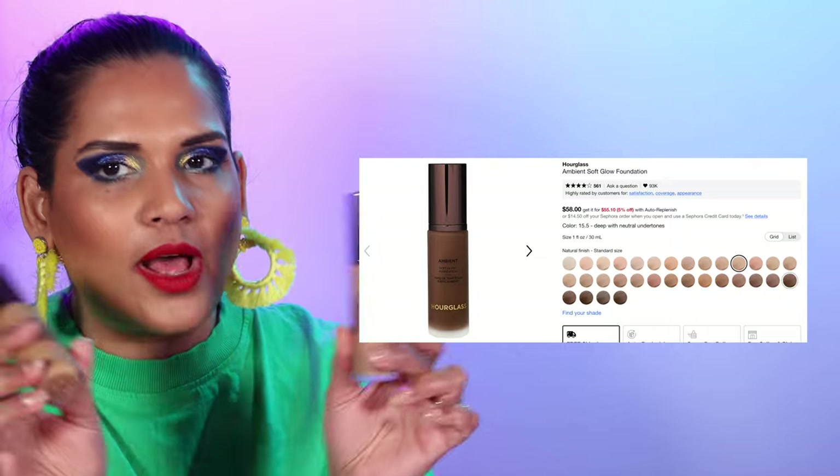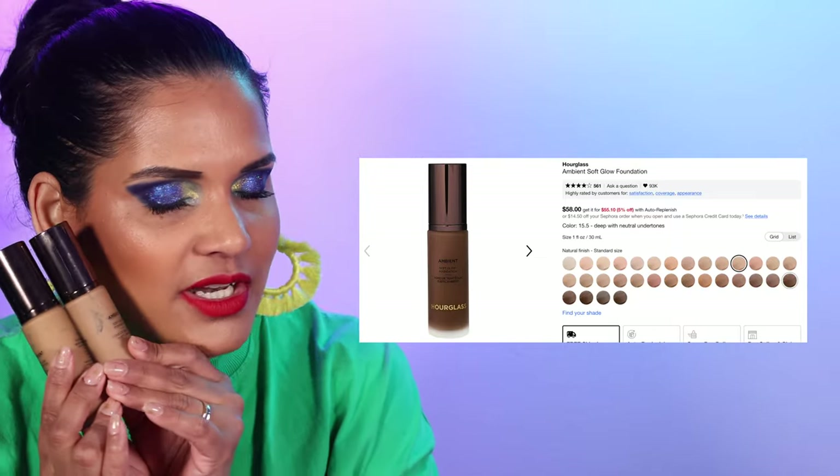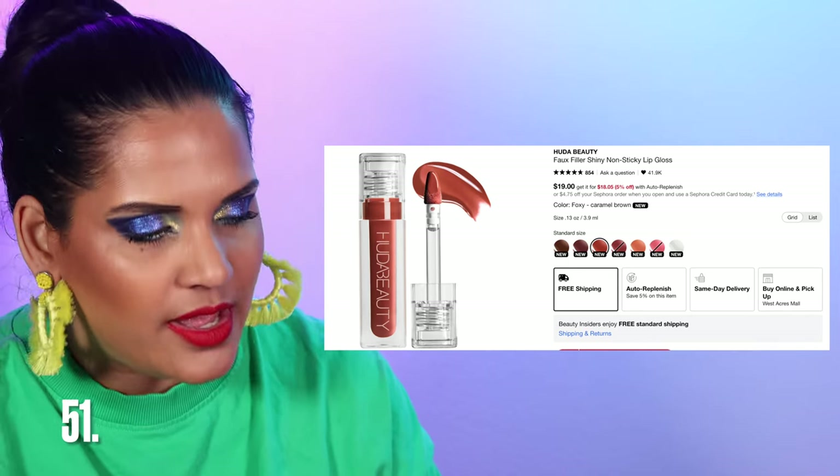I also love the Hourglass Ambient Soft Glow Foundation at $58 in 32 colors. I have shades 11 and 12 — true to its name it has a beautiful airbrush finish. Love love love this foundation from Hourglass.